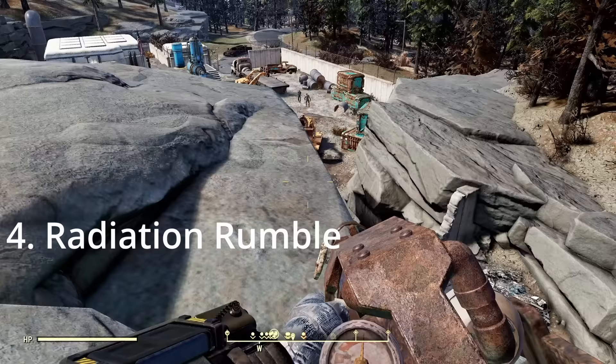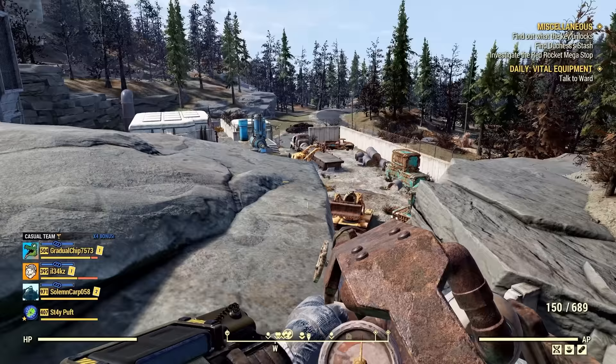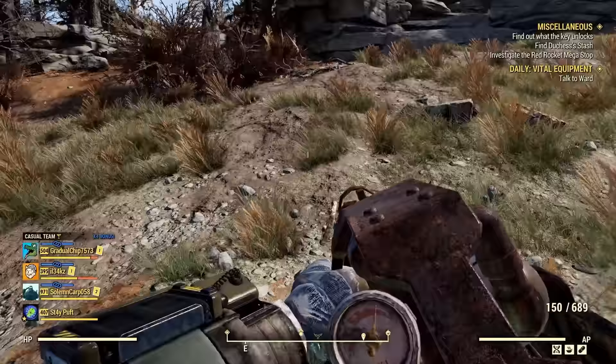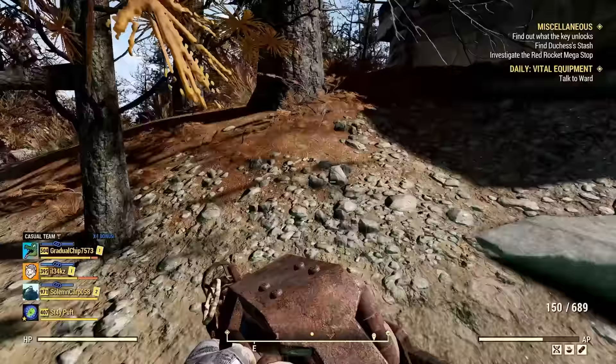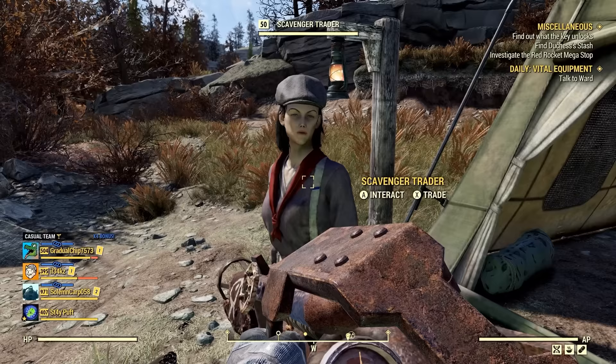Location number 4 is Radiation Rumble. You'll need to look for the open hole inside the area — come through this way and run up the hill, looking for a campsite. And there is the campsite — and she is the right one. Let's go over and see what she actually has.